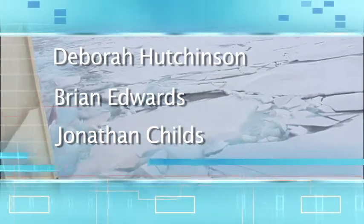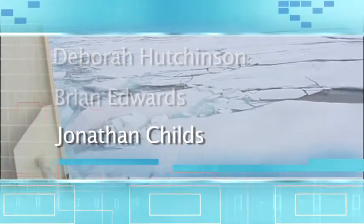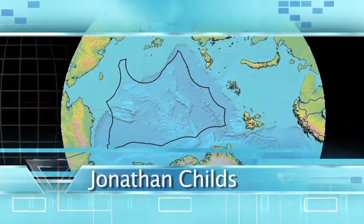Thank you all for joining us today. Well, it's my pleasure to be here. Thanks for having us. My great pleasure to be part of this conversation. So John, can you first tell us why are you traveling to the Arctic to map the seafloor?